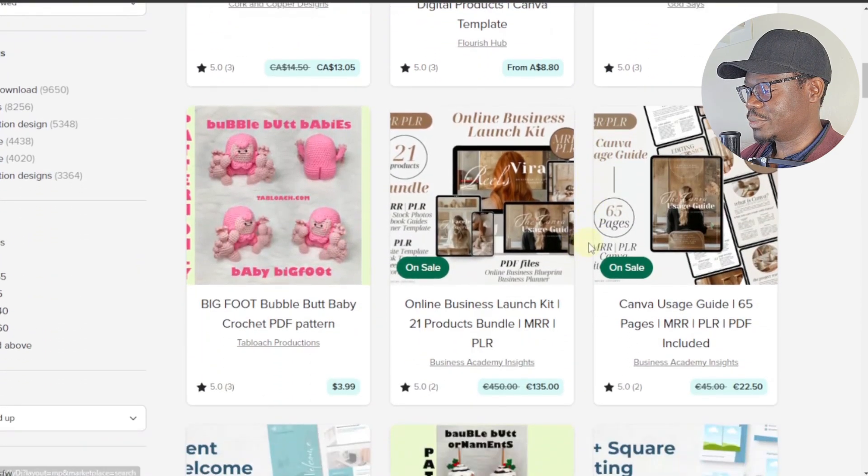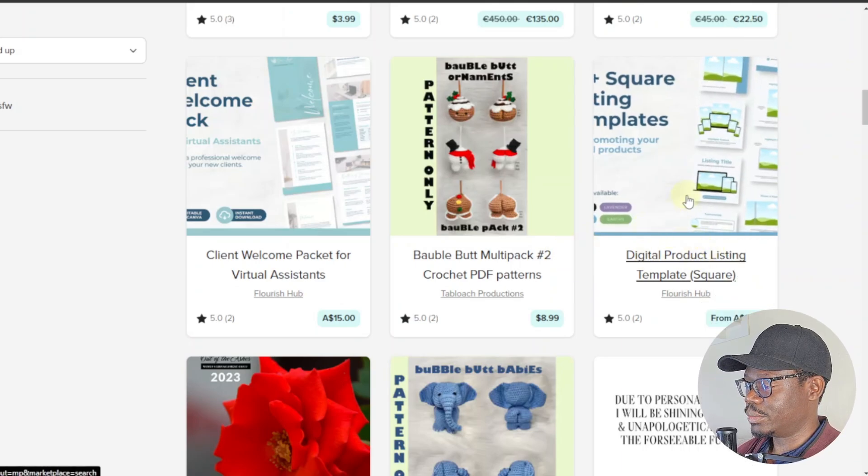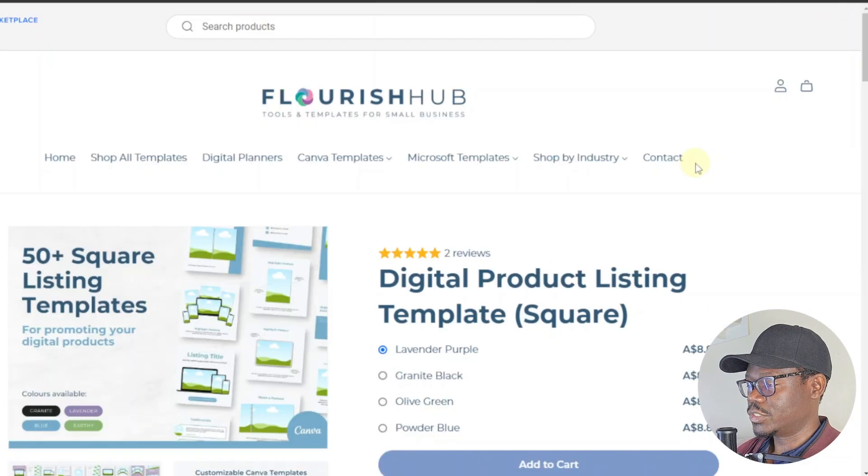These are just different types of digital products you can sell here. One listing is similar to what you'd find in Canva — it actually links to a website. That's another thing you can do with Payhip: you can design a website, create it, and link your products to it. This seller's website has a home page, shop, templates, digital products, Canva templates, Microsoft templates, and a shop by list.